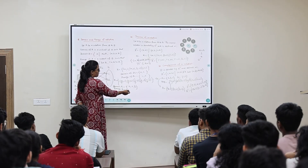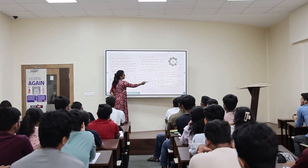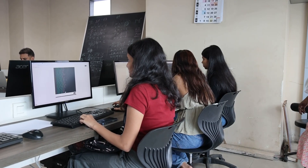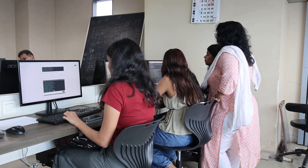VIT offers a wide platter of curricular, co-curricular, and extra-curricular activities. VIT's curriculum is thoughtfully designed to build a strong foundation in engineering aligned with industry advancements. Our faculty members are highly qualified and experienced, complemented by international faculty and industry experts who conduct some courses.